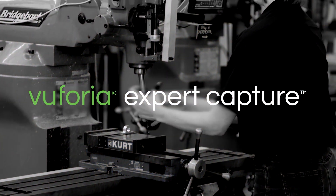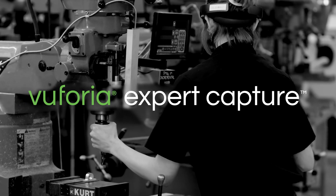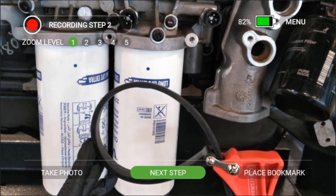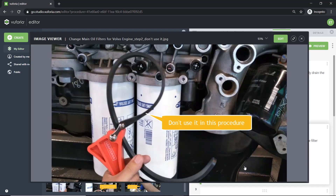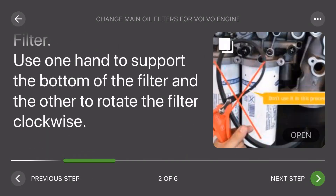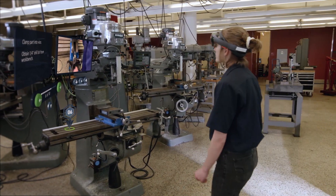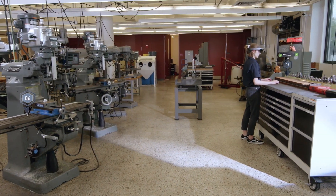Vuforia Expert Capture facilitates the creation, distribution, and execution of augmented work instructions. Subject matter expertise for maintenance SOPs is easily captured using a head-mounted device. This captured content can then be edited and enhanced with images and PDFs and distributed to frontline workers to guide them through new or unfamiliar tasks. The visual aspect of AR-enabled work instructions minimizes confusion for the operator by placing content in the context of their work environment.